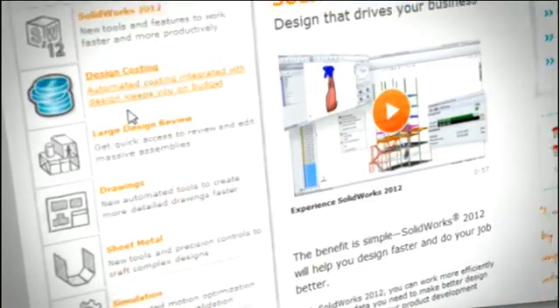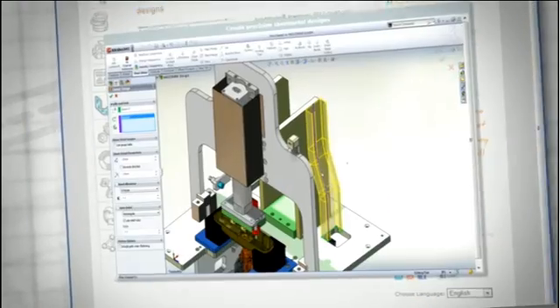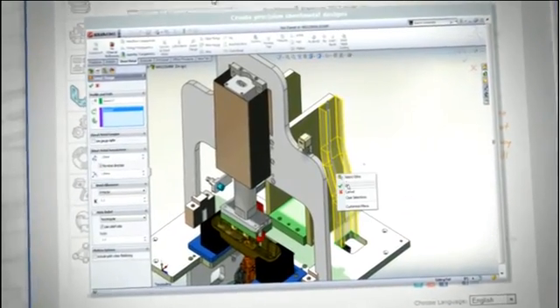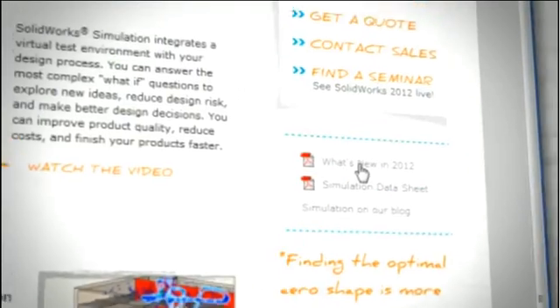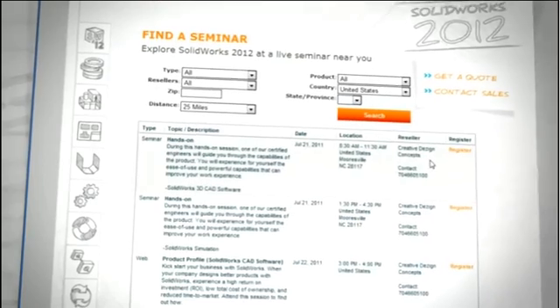Learn more about SolidWorks 2012 and see new features in action. Register to enter the SolidWorks 2012 website to see video previews, download the newest data sheets, and sign up to attend a live seminar in your area.